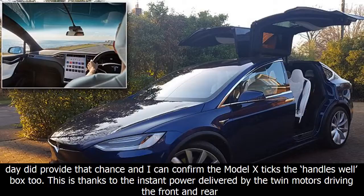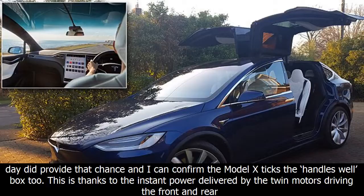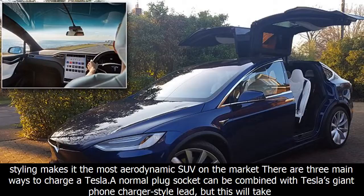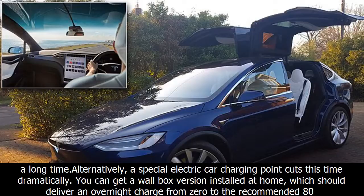There certainly wasn't any opportunity that evening to test the handling or turn of pace. A trip out of town the next day did provide that chance, and I can confirm the Model X handles well. This is thanks to the instant power delivered by the twin motors driving the front and rear wheels, combined with the low-down weight distribution that the floor-mounted battery brings — lowering the car's center of gravity. That means even around country lanes, the Model X handles better than you would think any car this size and weight should. At 5 meters long and 2.3 meters wide, it's bigger than a Range Rover.